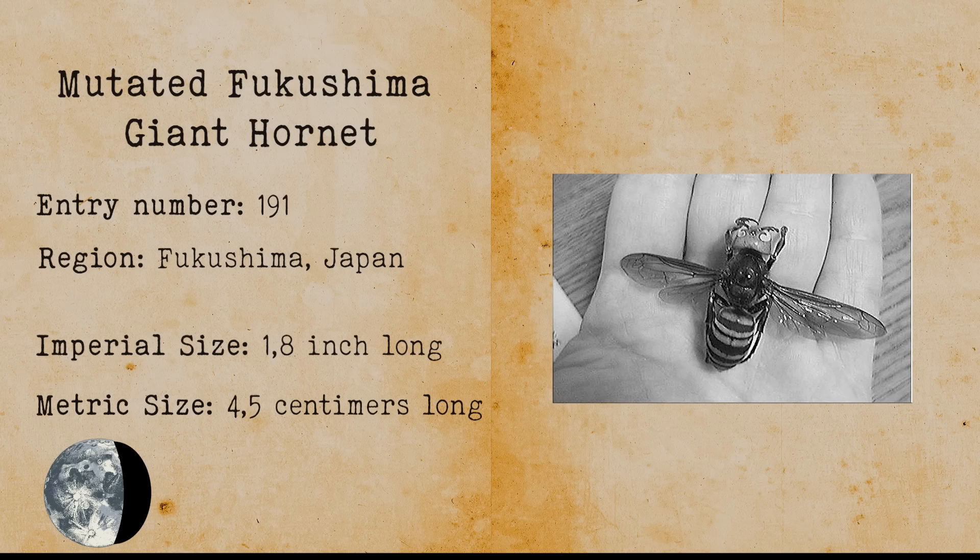Mutated Fukushima Giant Hornet. The mutated hornet is a cryptid that is allegedly a mutated giant hornet from the nuclear disaster of Fukushima in 2011. Some alleged casualties from this hornet have been reported and some even say the hornet made its way to the United States.